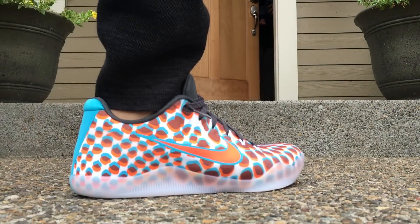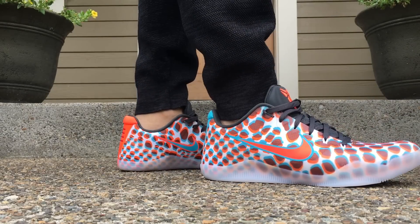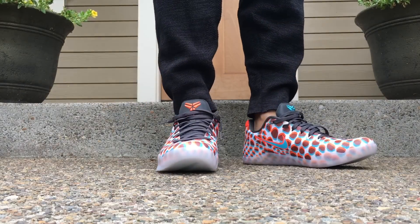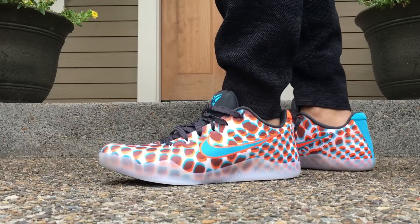Yo, what's going on guys? Shout out to the wife in the beginning of that video right there. Wanted to show you guys an on-feet look at the Kobe 11s — these are the 3D version. Love the way these things look. I think this is definitely one of the most slept on pairs of Kobe's to date.